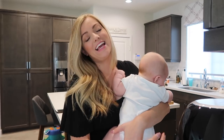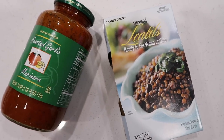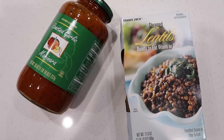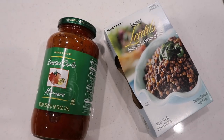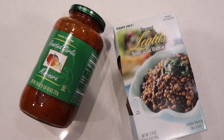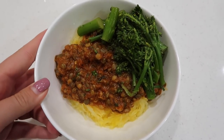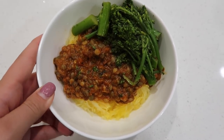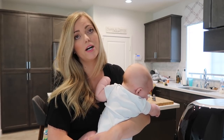Hey guys, it's Dani again. So for dinner I'm going to be making this spaghetti squash and I'm going to serve it with this roasted garlic marinara sauce that I got at Trader Joe's. I'm also going to put these steamed lentils on top, which are super yummy and super nutritious. And I'm also going to throw some steamed broccolini on the side because trying to eat healthy, you know, trying to do good.